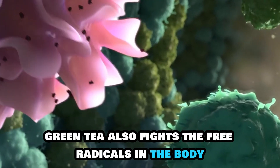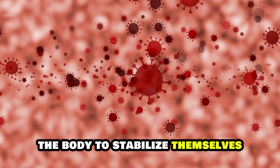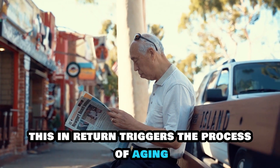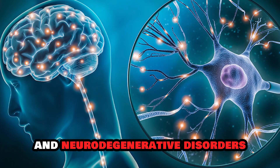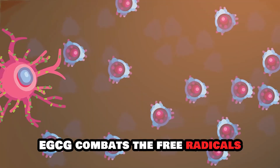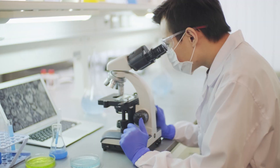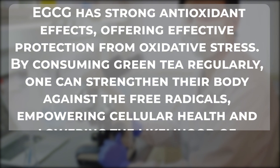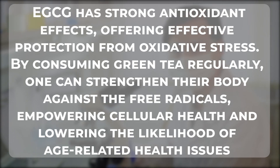Green tea also fights the free radicals in the body. These free radicals often end up interacting with cellular molecules like DNA, protein, and lipids, resulting in oxidative stress. This, in return, triggers the process of aging and makes the body prone to chronic diseases like cancer, cardiovascular conditions, and neurodegenerative disorders. Thanks to green tea's potent EGCG content, EGCG combats the free radicals, protecting the cells from oxidative damage and supporting cellular repair. A research study showed that EGCG has strong antioxidant effects, offering effective protection from oxidative stress. By consuming green tea regularly, one can strengthen their body against free radicals, empowering cellular health and lowering the likelihood of age-related health issues.